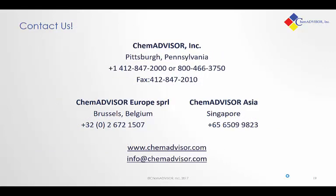If you have any questions about this presentation or about our ability to support your transportation needs, I encourage you to reach out and contact us. My name is Nathan Peters and I'm located in the Pittsburgh office. We can be reached at 412-847-2000, or by email at info@chemadvisor.com. We also have locations in Europe and Asia — visit our website at chemadvisor.com.